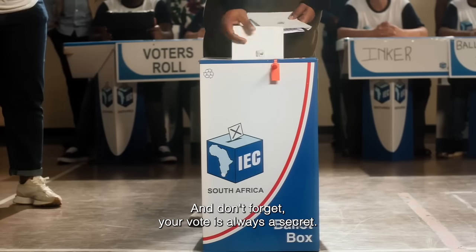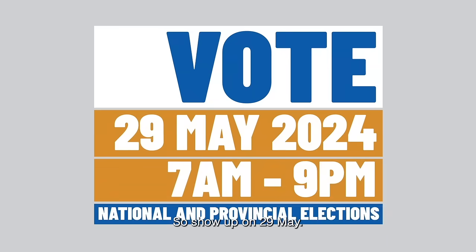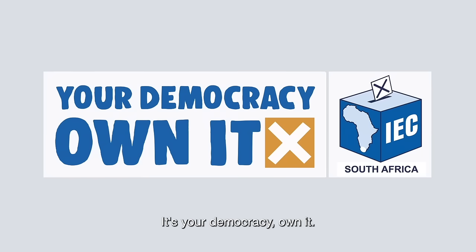And don't forget, your vote is always a secret. So show up on 29 May. It's your democracy. Own it.